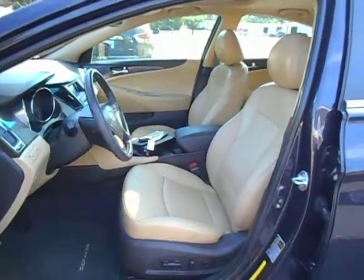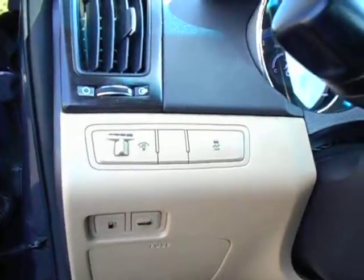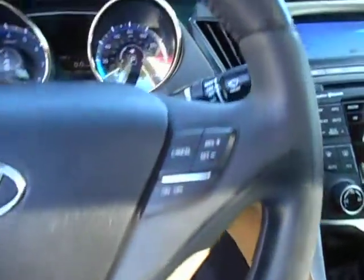Here's a shot of your camel leather interior. You have power seats, power locks, power windows, tilt and telescopic steering wheel, trunk release, fuel door release, traction control, volume, Bluetooth, trip computer functions, and cruise control — all in the steering wheel.